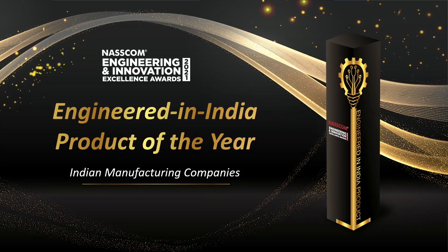Ladies and gentlemen, we will now present the awards for Engineered in India Product of the Year for Indian manufacturing companies. This is the last segment in this award category. To announce the winners, we have Dr. Alok Nath Day, Corporate Vice President and CTO at Samsung R&D Institute India.